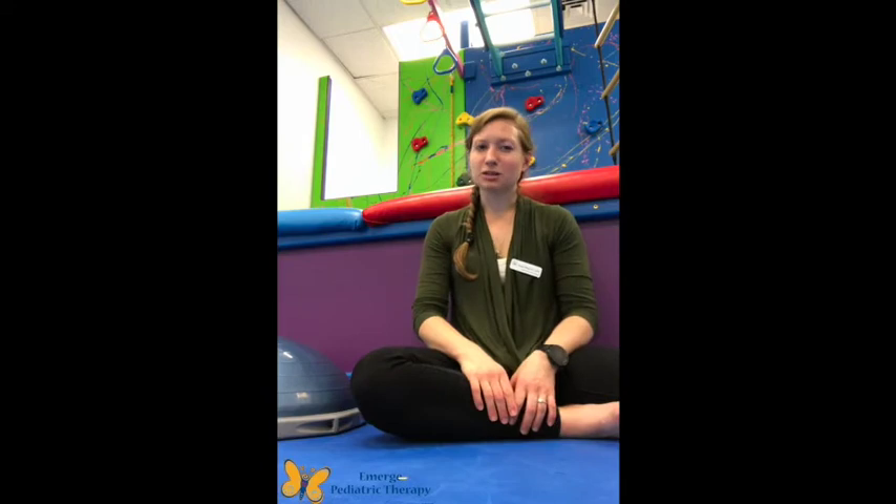Hi everyone, I'm Anne at Emerge Pediatric Therapy. I'm a physical therapist and I'm so thankful to be joining the team of OT and speech therapists that we already have here to bring you all three services under one roof. Today I'm going to be talking about what physical therapy is and some of the common diagnoses and issues that PT might treat.